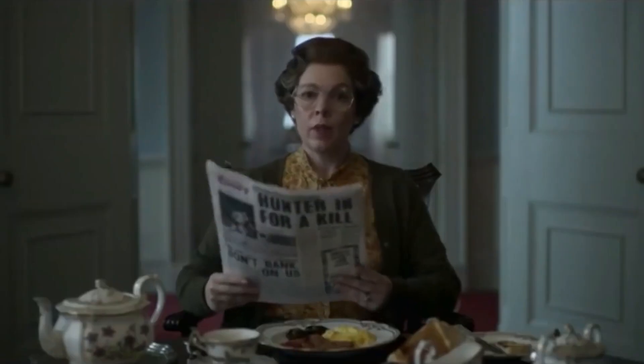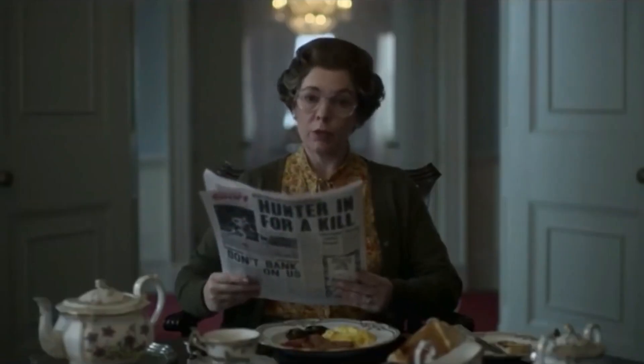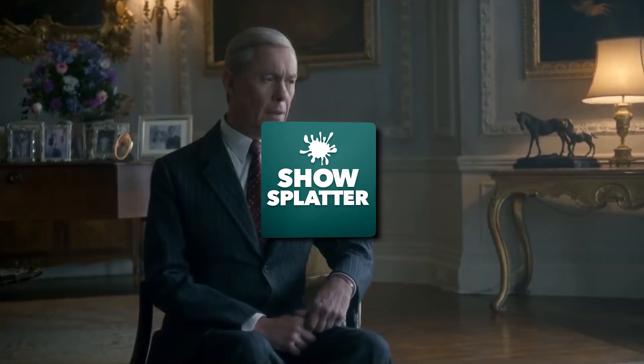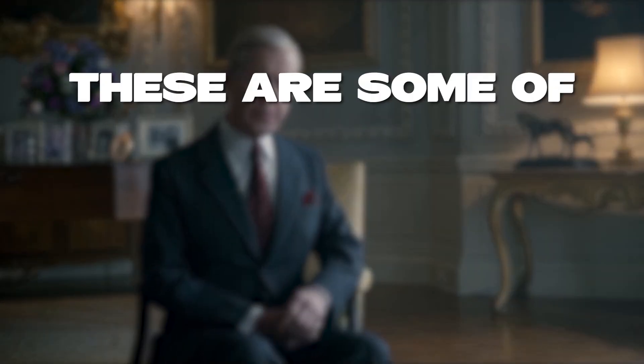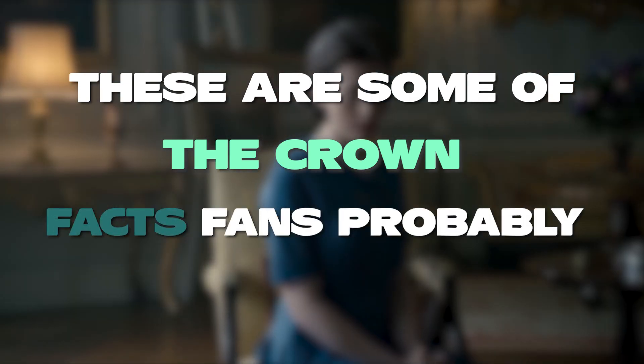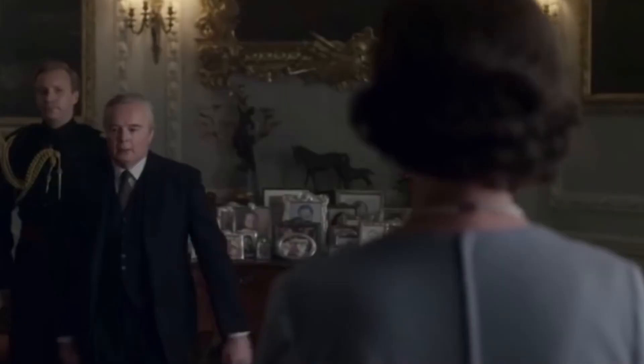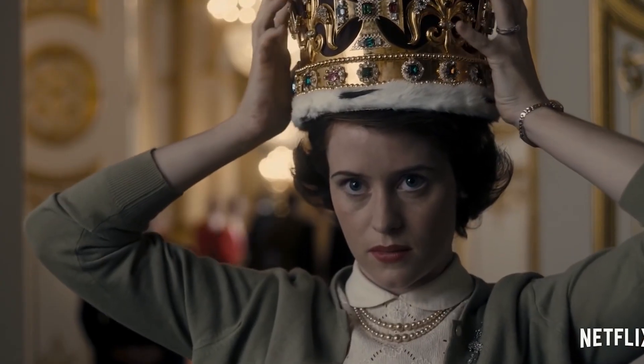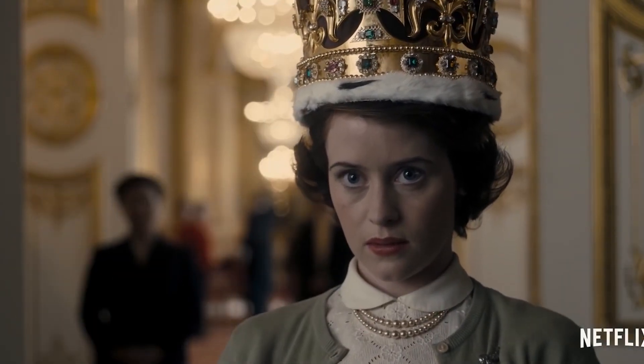From being one of the most expensive TV shows ever made, to one of the lead stars worrying it was the worst mistake of her career, these are some of the Crown facts fans probably didn't know. A series about the royal family has to have royal expenses, so it turned out to be one of the most costly shows ever.